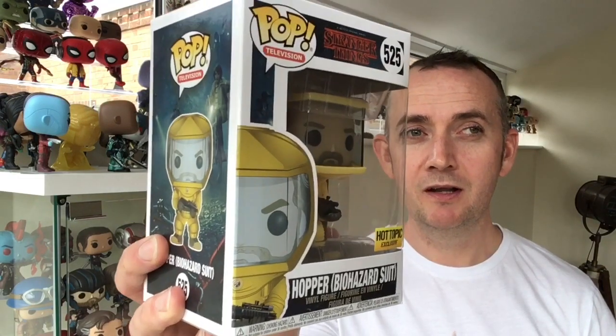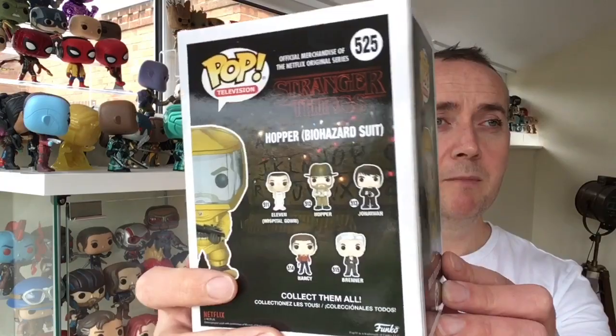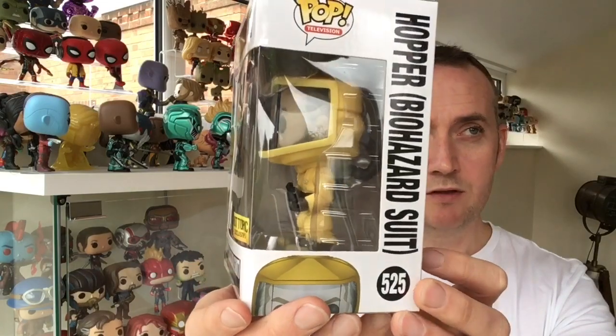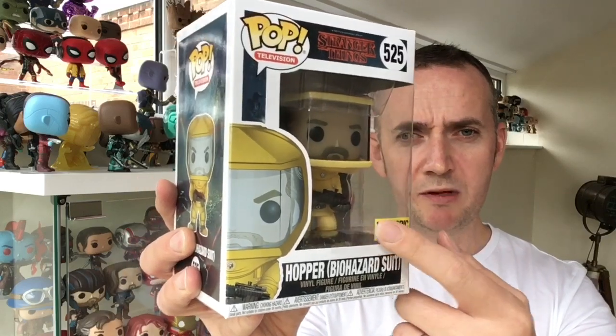This is episode 3 and today, as you will know from the thumbnail, I've managed to pick up the fifth Hopper I've got now in my collection and it is the Biohazard Suit Hopper. This is number 525 from the Stranger Things range. I picked this up on a Facebook group — I've been sticking within my budgets on Pops and I didn't want to go above the £20 mark. I picked this one up for £18 posted and it is the Hot Topic Exclusive.